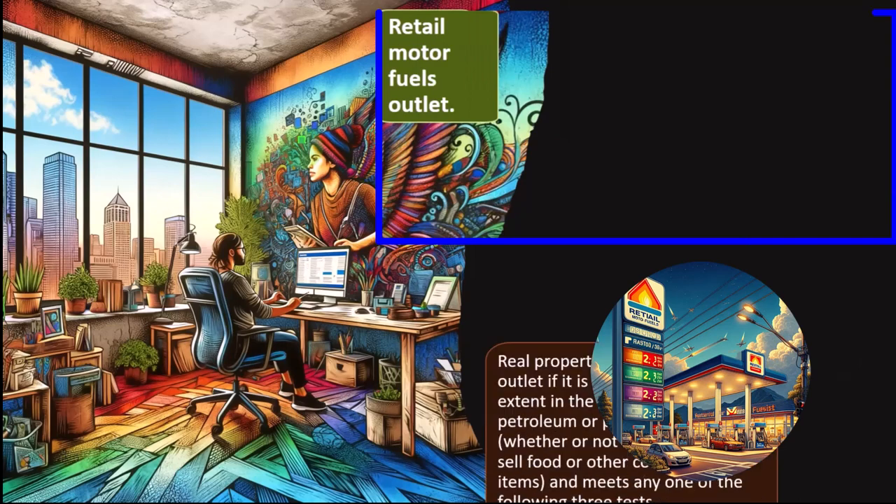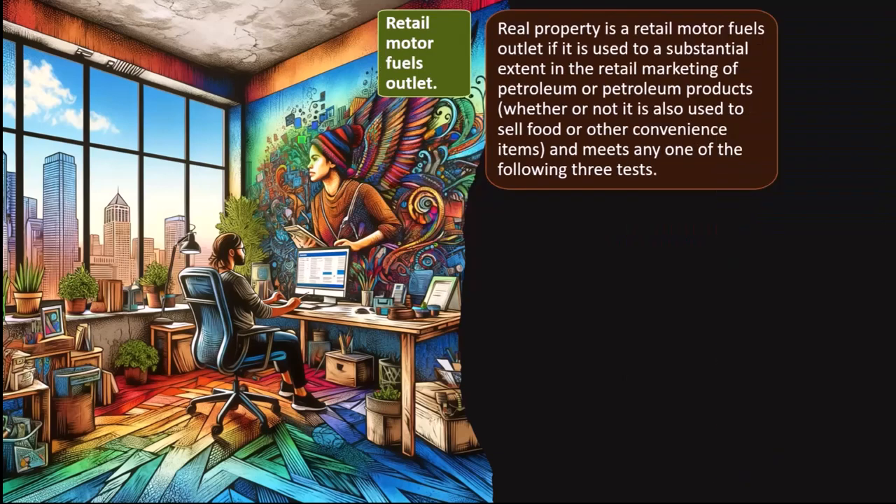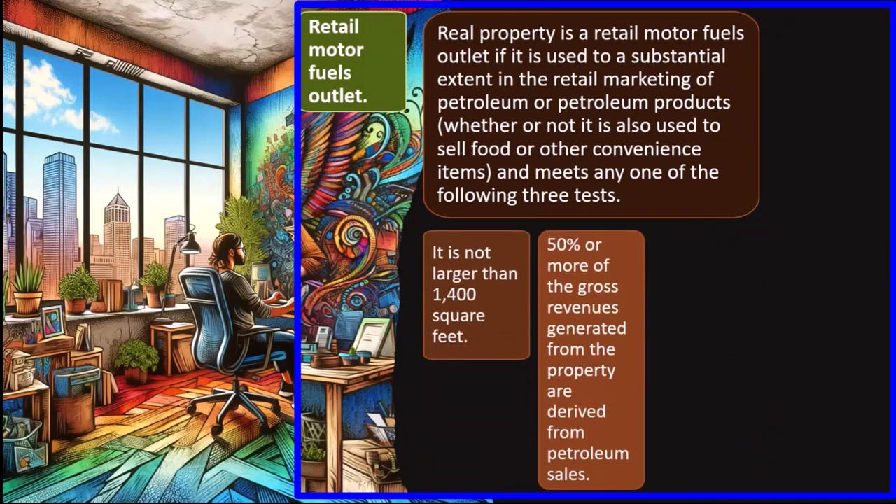Retail motor fuel outlet: real property is a retail motor fuels outlet if it is used to a substantial extent in the retail marketing of petroleum or petroleum products — again, a very specific type of industry not commonly seen on a sole proprietorship Schedule C.